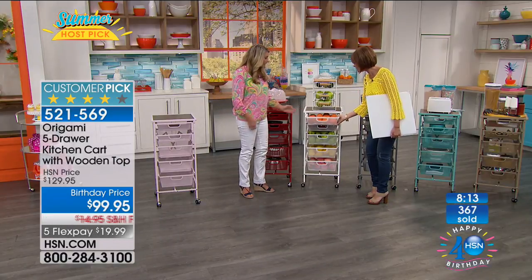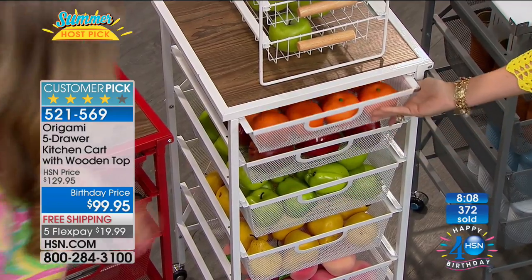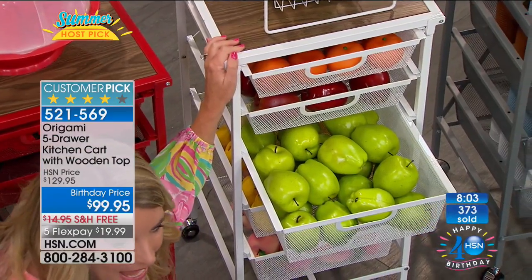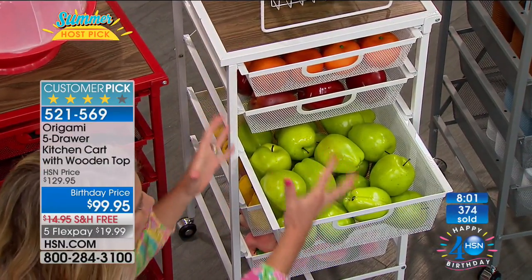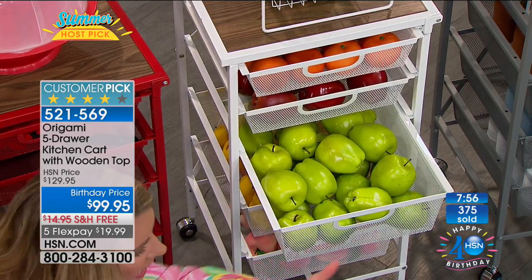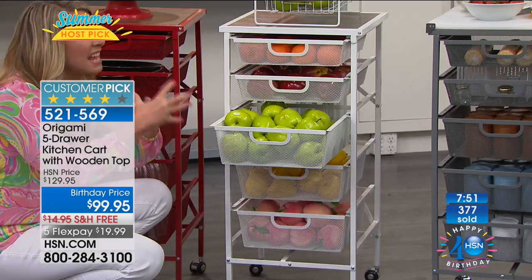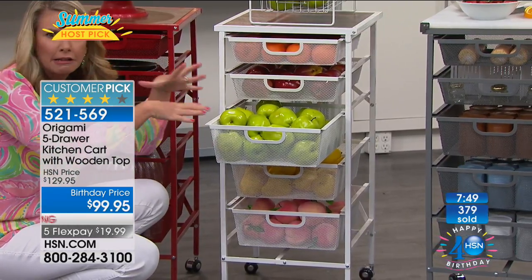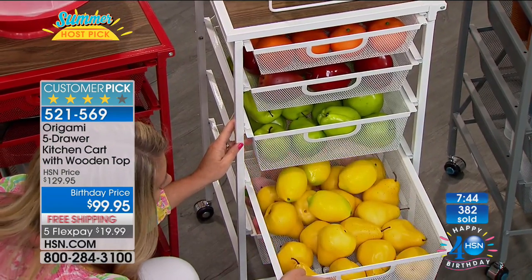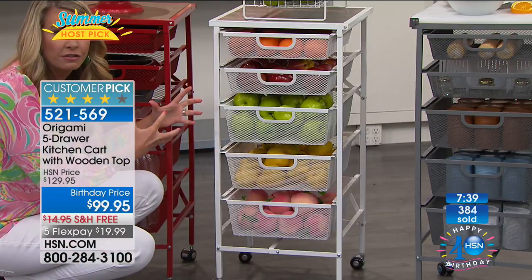I can just take this drawer out, move it, take the whole thing out and put it out by the pool if anybody wants oranges or apples. But look at the capacity — that's what we're talking about. When you buy fresh fruits and vegetables, you put them in a big bowl, they sit on top of each other, get moldy, get nasty, fruit flies start flying around — a hot mess. Everything is aerated here, staying fresher longer. If you go to fresh markets, this is a must.